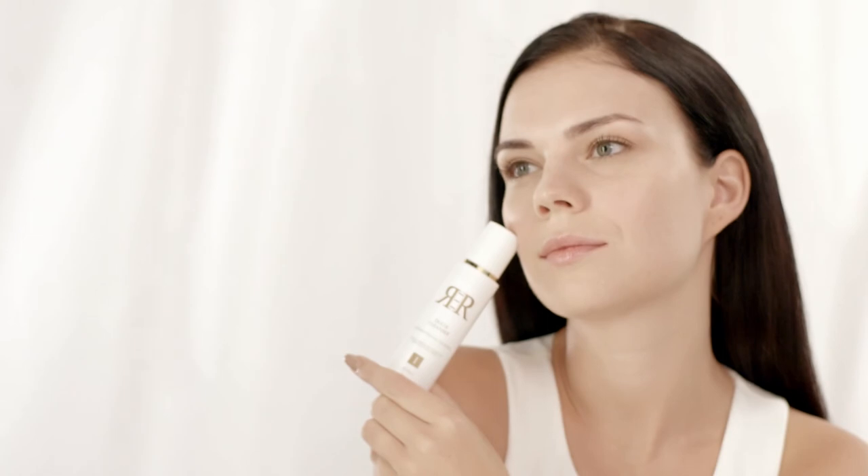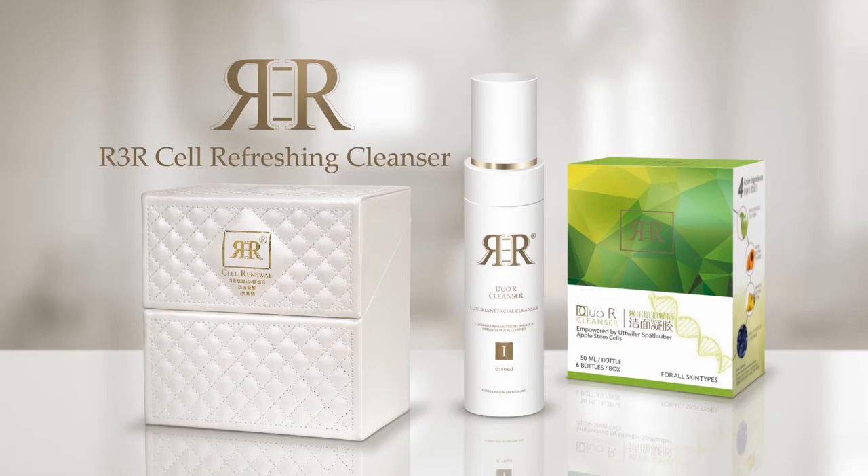You will experience a fairer tone, smoother and younger looking skin. New R3R Cell Refreshing Cleanser — try it and feel the difference today.